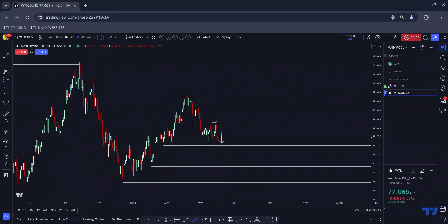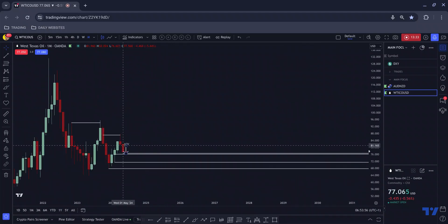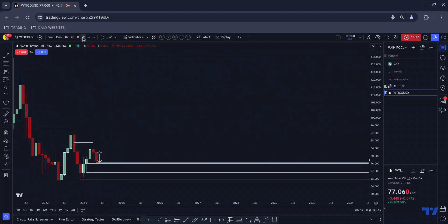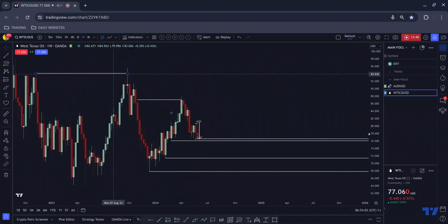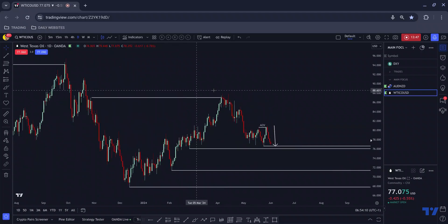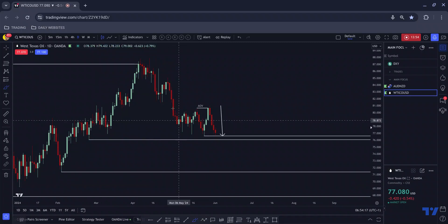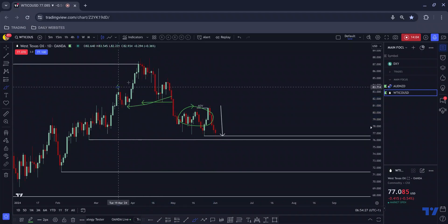Look at how the monthly candle closed — we've got that kind of evening star formation there. On the weekly chart we tapped into that high. We have a little consolidation there, we tapped into that area and sold off. We have all of this consolidation and then we completely drop out and correct underneath all of this. We also have a head and shoulders pattern — left shoulder, head, right shoulder. The right shoulder is higher than the left, which is usually what we see before the aggressive sell-off. We break the neckline of all of that.